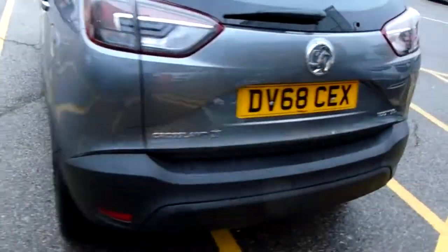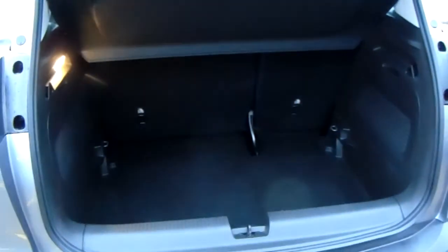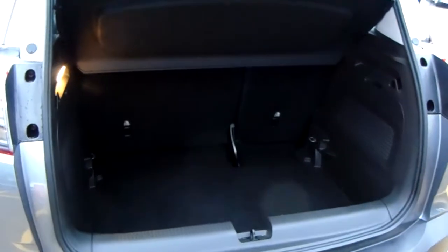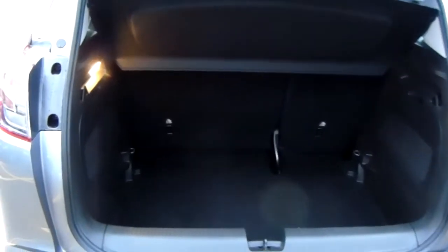Moving on to the back of the car, I'm able to show the boot space inside here as well. Having a look inside you can see that you'd have a generous amount of space, with those seats splitting and folding to create any extra room if ever necessary. This car will also come with two working keys as part of the full preparation of the vehicle.